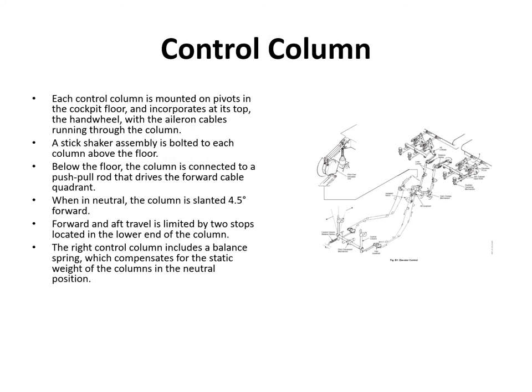Each control column is mounted on pivots in the cockpit floor. At the top of the hand wheel the aileron cables pass through the column, with a stick shaker assembly on each control column above the floor. Below the floor, the column is connected to a push-pull rod that drives the forward cable quadrant. In neutral, the column is slanted four and a half degrees forward, with travel limited by two stops at the lower end. The right-hand column has a balance spring to compensate for static weight in the neutral position.